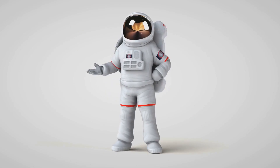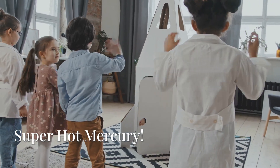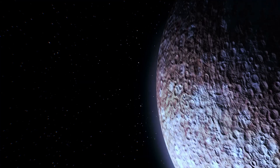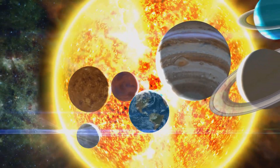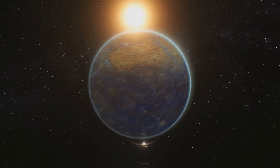Wow, look over there — that's our very first stop, Mercury! It's the closest planet to the Sun and it's super hot. Mercury gets hotter than a summer day at the beach.